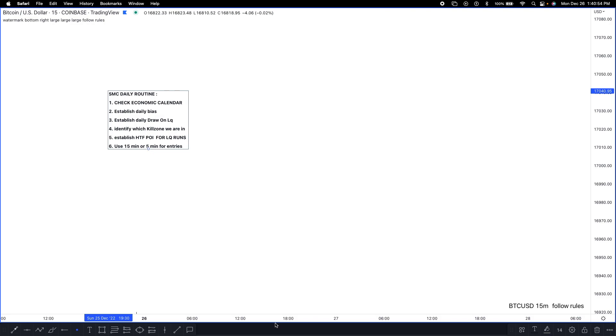For my fourth routine, I identify which kill zone I'm trading — London kill zone, Asian kill zone, or New York kill zone. For me personally, I'm pretty much trading the London kill zone or the New York session kill zone, but my preferred go-to when I'm putting up significant risk is the London kill zone.